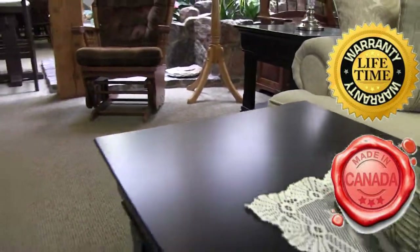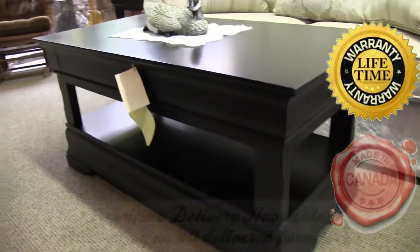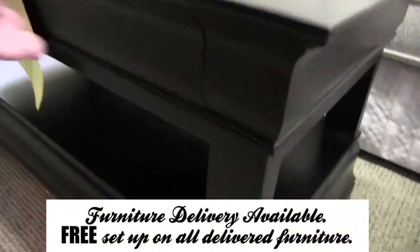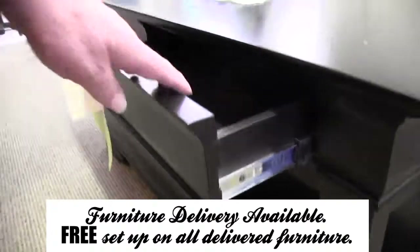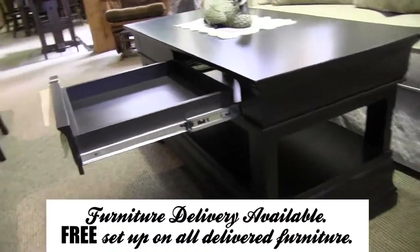What about delivery? A lot of these items are fairly large. We deliver these pieces — the larger ones we deliver to the home. It's all set up by our people, set up right in their homes.